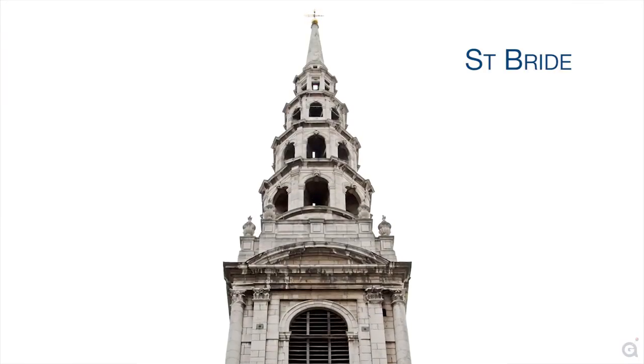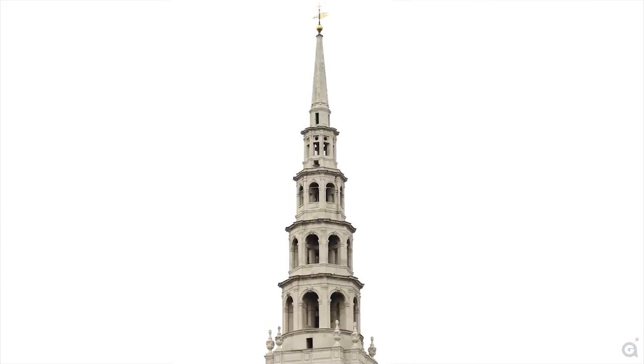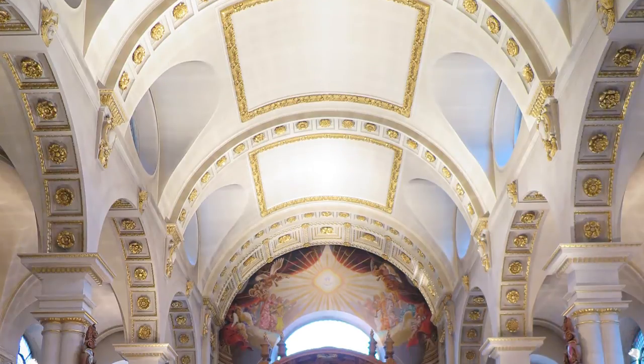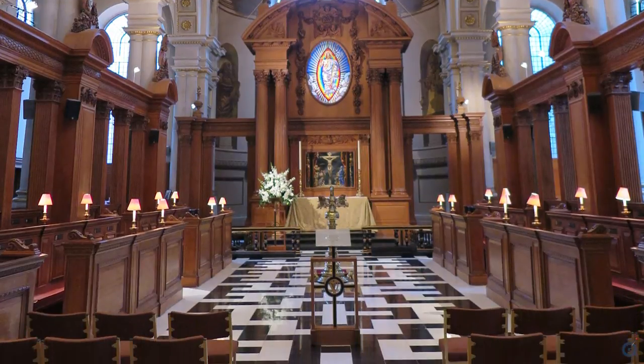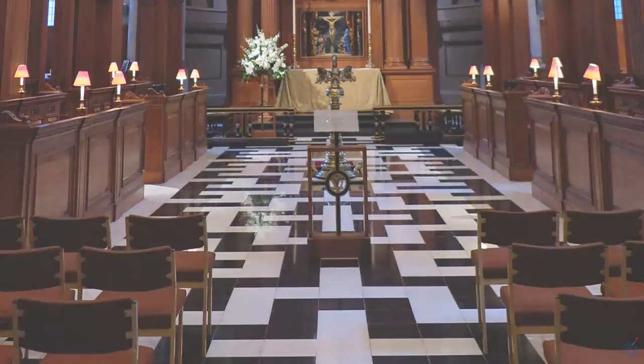Among Christopher Wren's other churches, there are several that stand out. One of my personal favorites is St. Bride. It is easily identifiable by its wedding cake-like spire. Consisting of five levels, this is one of Wren's most iconic spires and his tallest in the city. Once inside, you will find a space that is both impressive and intimate, and filled with natural light. In addition, this church showcases some of the best-preserved and extensive black-and-white marble flooring that was favored by Wren.